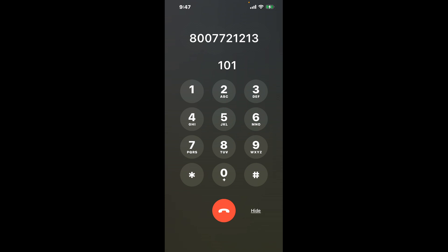First, dial 800-772-1213. As soon as the automated message starts, here's a neat trick: dial the combination 101. This shortcut will help you bypass the lengthy automated messages.